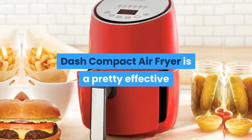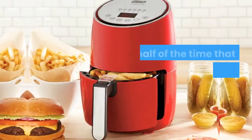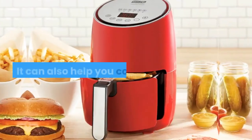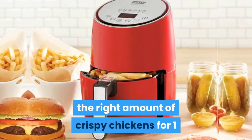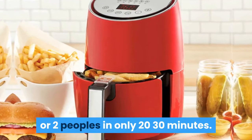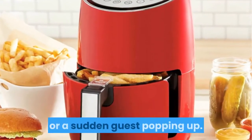The Dash Compact Air Fryer is a pretty effective countertop cooking solution for couples. It cuts half of the time that a conventional oven might take. It can also help you cook just the right amount of crispy chicken for one or two people in only 20-30 minutes — perfect for couples planning an at-home date or a sudden guest popping up.